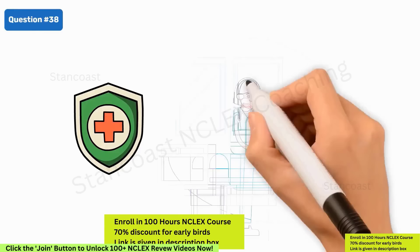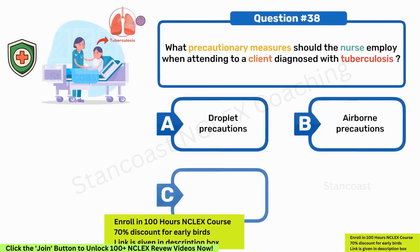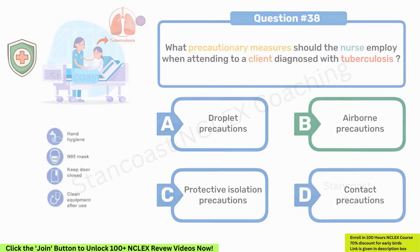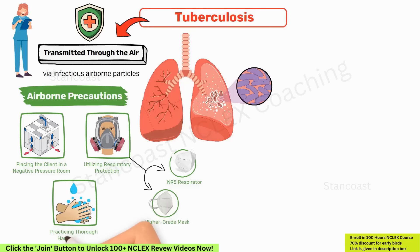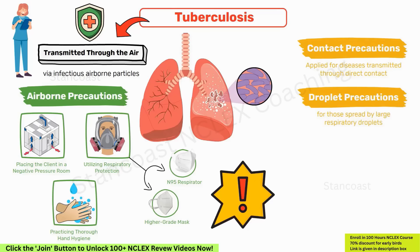What precautionary measures should the nurse employ when attending to a client diagnosed with tuberculosis? A. Droplet precautions. B. Airborne precautions. C. Protective isolation precautions. D. Contact precautions. Correct answer: B, airborne precautions. TB is primarily transmitted through the air via infectious airborne particles. The nurse should implement airborne precautions, including placing the client in a negative pressure room, utilizing an N95 respirator or higher-grade mask, and practicing thorough hand hygiene. Contact precautions are for diseases transmitted through direct contact, droplet precautions for large respiratory droplets, and protective isolation for immunocompromised clients. For TB, airborne precautions are the most appropriate preventive measures.